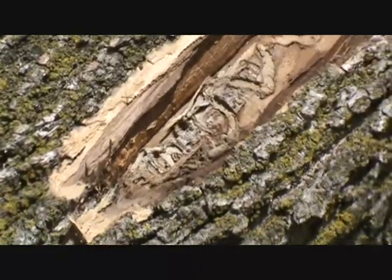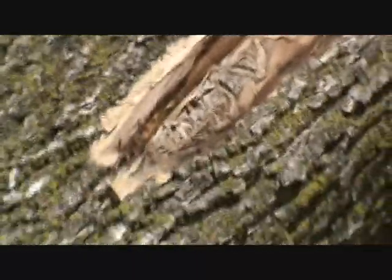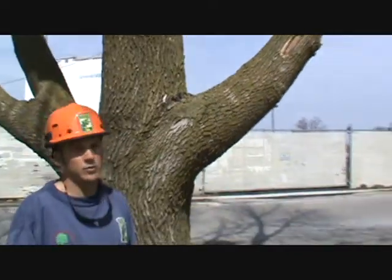It is official. We're here with the State Department of Agriculture who has verified Emerald Ash Borer here in West Chicago for the first time.